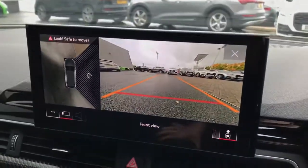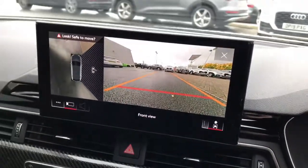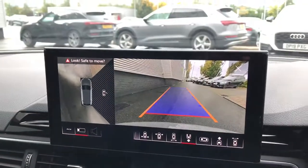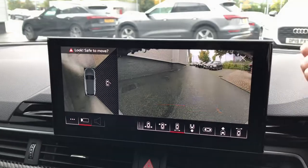The vehicle also features the MMI display with parking systems plus, featuring 360 degree cameras and sensors including the front and rear view.